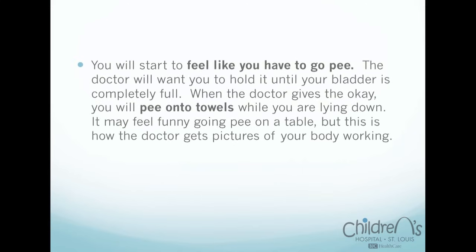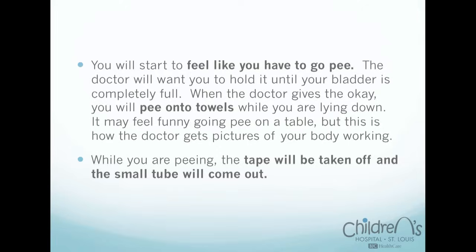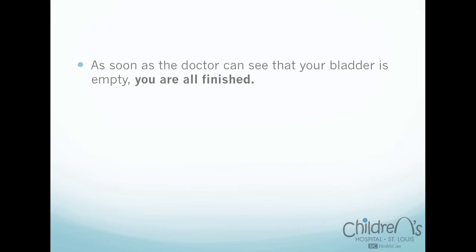'You will start to feel like you have to go pee. The doctor will want you to hold it until your bladder is completely full. When the doctor gives the okay, you will pee on two towels while you are lying down. It may feel funny going to pee on a table, but this is how the doctor gets pictures of your body working. While you are peeing, the tape will be taken off and the small tube will come out. As soon as the doctor can see that your bladder is empty on the TV screen, you are all finished.'